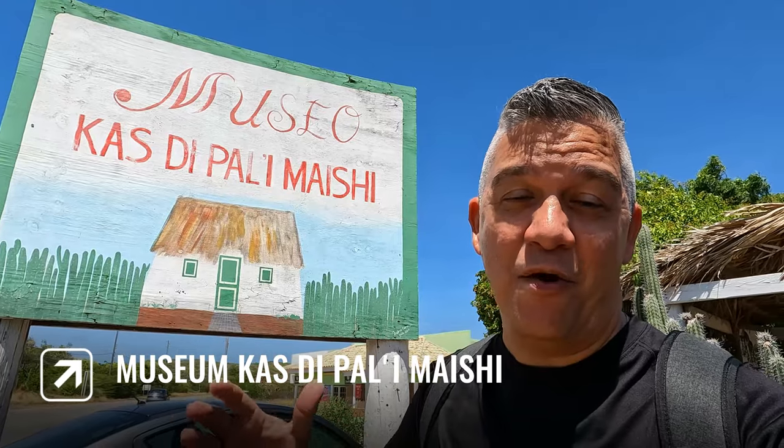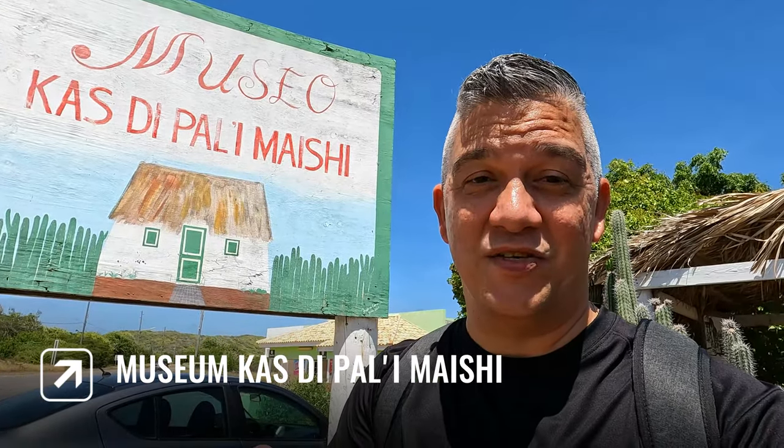We are now at the Museum Casa de Palo Imaishi and we're going to visit this one. It's going to be interesting to learn about how our ancestors used to live here on these islands.